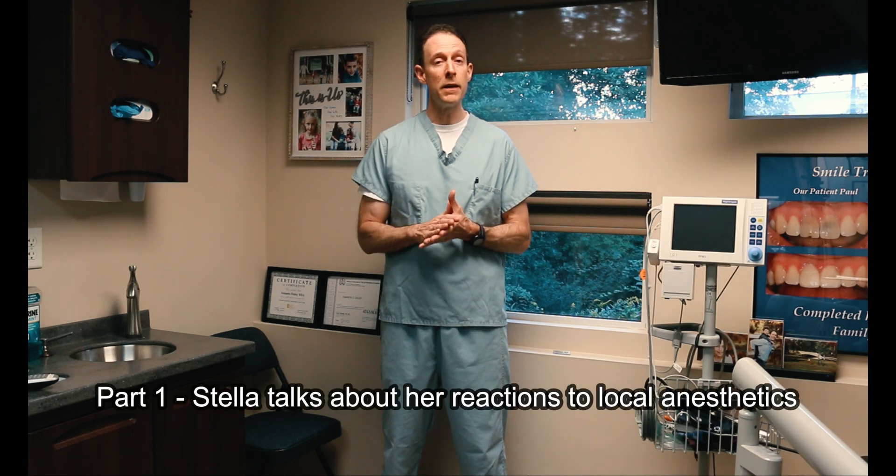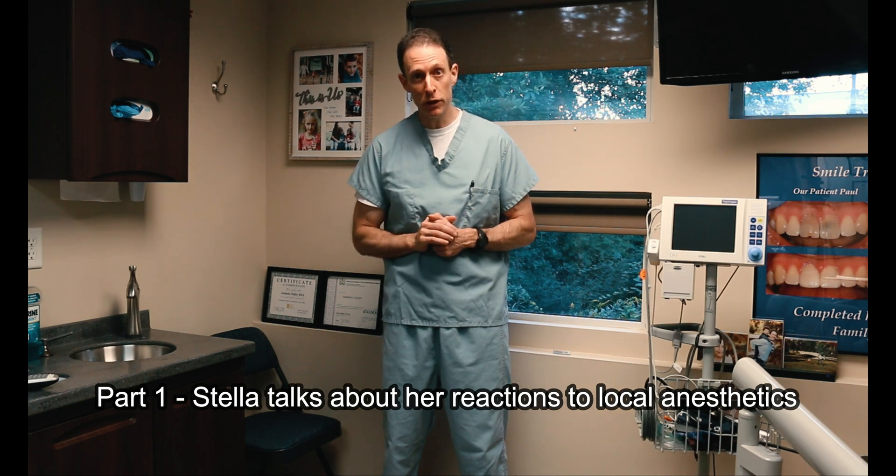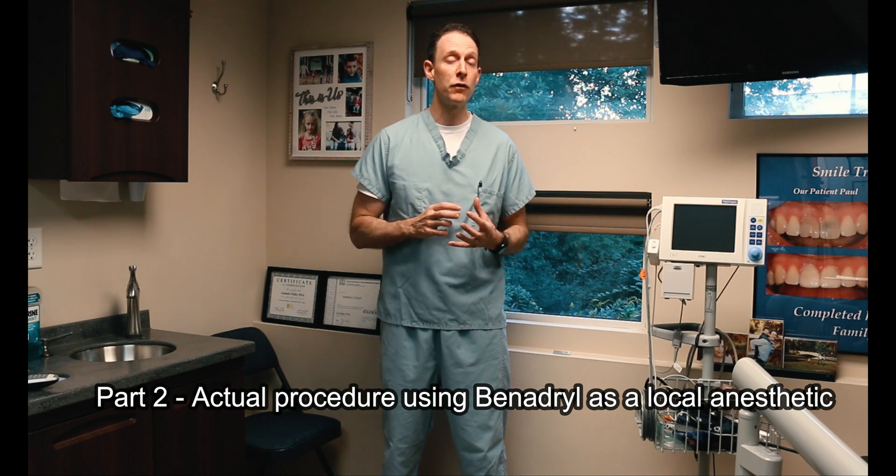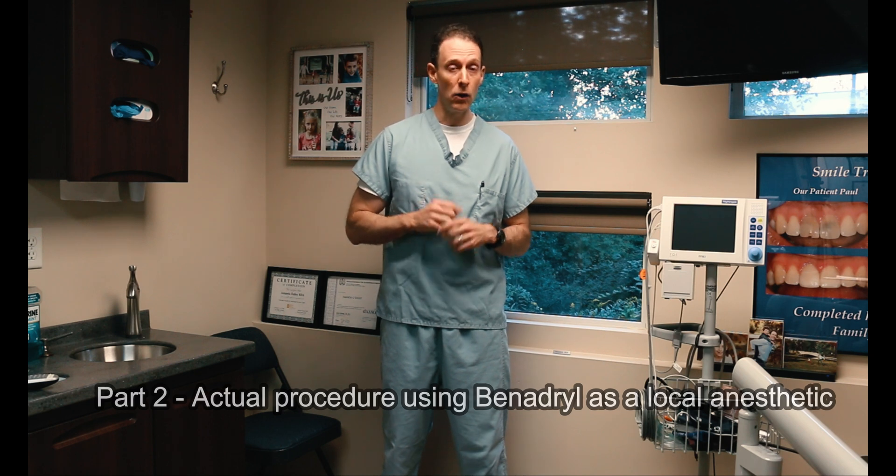What you will see here today is me perform a root canal procedure on Stella with a live nerve, using not lidocaine or articaine, but using Benadryl, also known as diphenhydramine, as a local anesthetic combined with IV sedation. This is truly groundbreaking because it enables patients who suffer adverse or allergic reactions to local anesthetics to receive pain-free dental care in an outpatient setting.